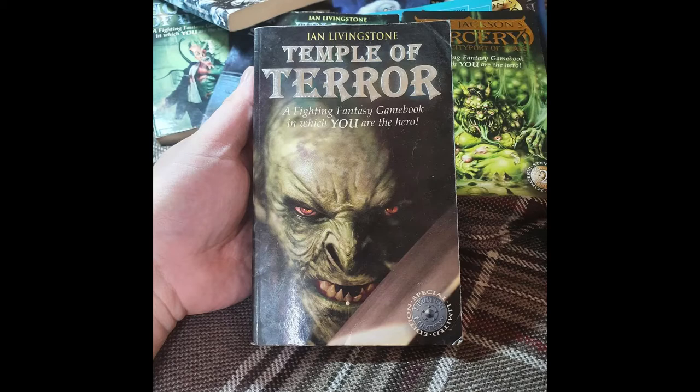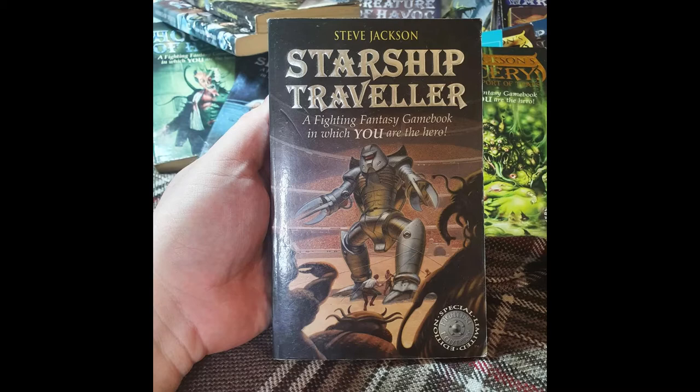Temple of Terror is staying in my collection permanently — I've read it multiple times and I prefer its cover to the puffin edition. Then there's Starship Traveller, another one I've had for years and don't want to lose. I honestly can't remember much about it — I think it's one I generally lose patience with because of the sci-fi setting, but we'll see when that video comes around.